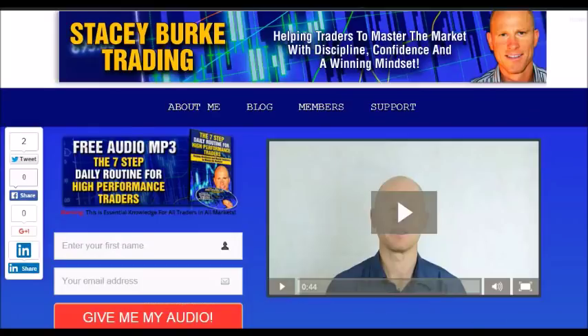Hi traders, it's Stacey Burke from Stacey Burke Trading. If you haven't done so, please head over to my website at StaceyBurkeTrading.com. I create updates on almost a daily basis and I would love for you to receive them. Just click on the blog. If you enter your name and your email address, I'll send you my free audio program, the Seven Step Daily Routine for High Performance Traders. This is essential knowledge for all traders in all markets, helping traders to master the market with discipline, confidence, and a winning mindset. I appreciate all your feedback and comments. As always traders, stay disciplined and may the markets go with you.